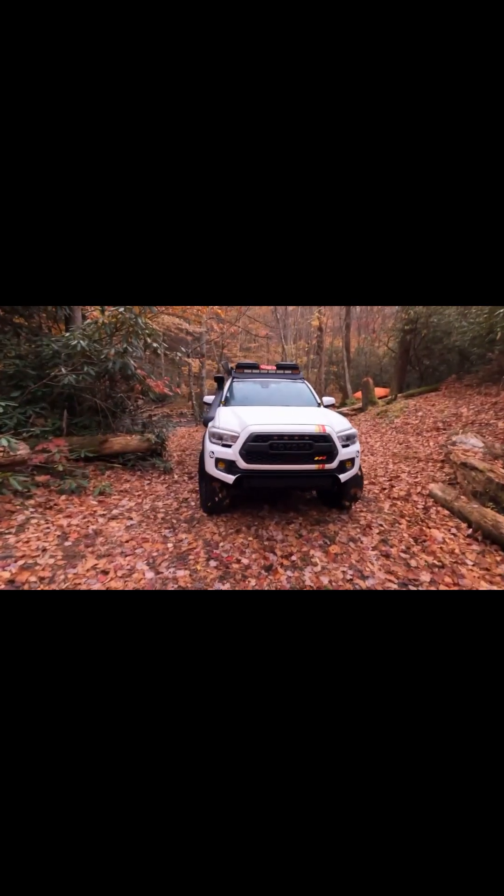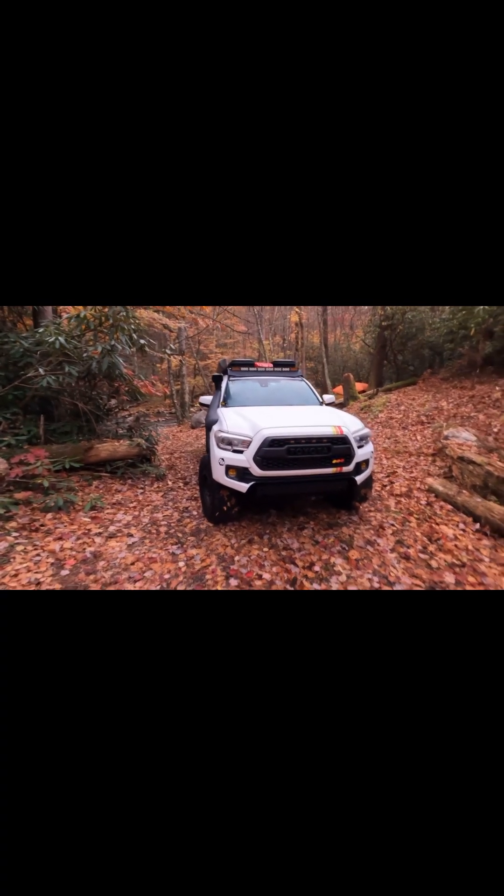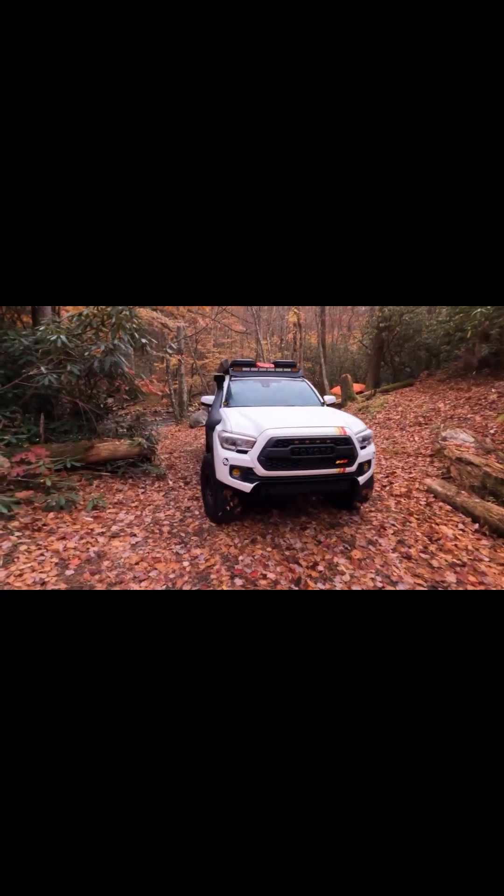What's up guys, welcome back to my channel. We are right now in North Carolina in the mountains. This is my campsite, but before I show you my campsite, I want to do a little walk around on my 2019 Tacoma so you guys can see all my upgrades, all my mods, and how my Tacoma is looking so far.